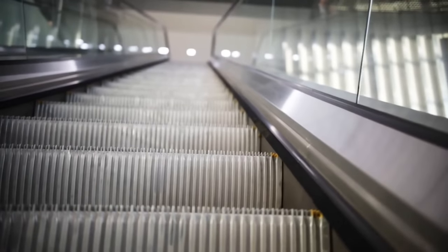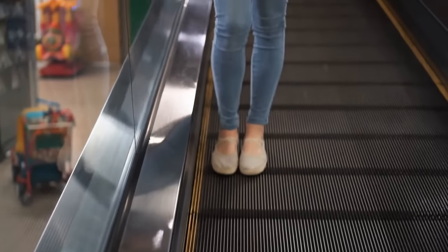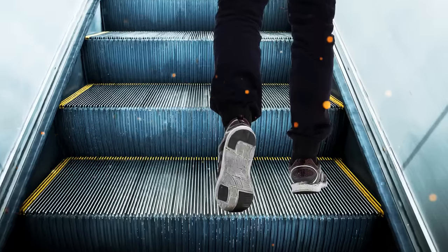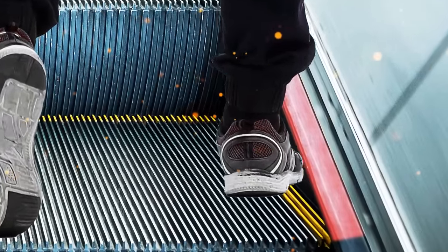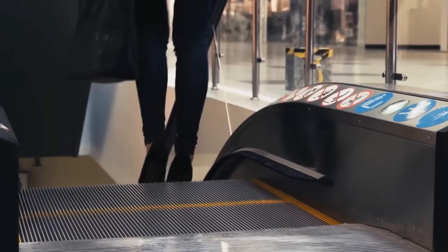The brushes on the sides of escalators aren't for cleaning your shoes. The nylon brushes stop us from getting caught on the side of the escalator by tickling our ankles. Interesting trick!